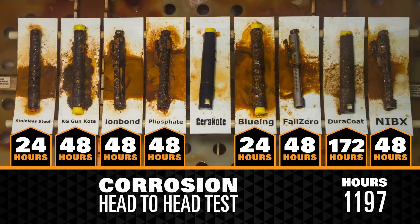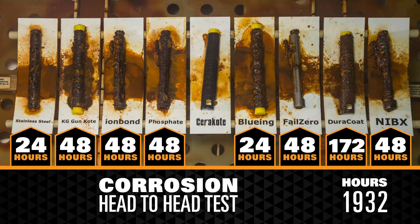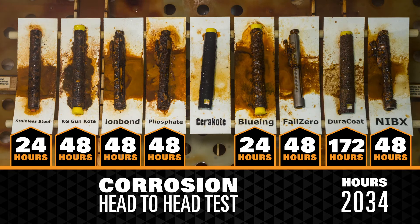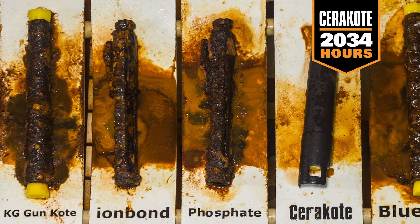We can now easily see which protective finish outlasts all the others. Finally, testing was concluded at 2,034 hours when Cerakote showed initial signs of corrosion.